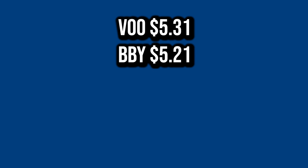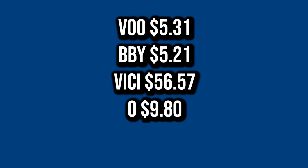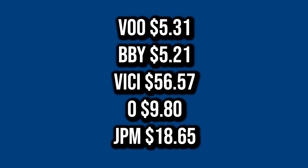The first stock that paid me is actually an ETF that tracks the S&P 500, and that's VU. I received $5.31 from them, then $5.21 from Best Buy. My highest dividend payer of the month is Vici Properties — I received $56.57 from them. Then my monthly dividend from Realty Income was $9.80, and finishing it off, I received $18.65 from JP Morgan.